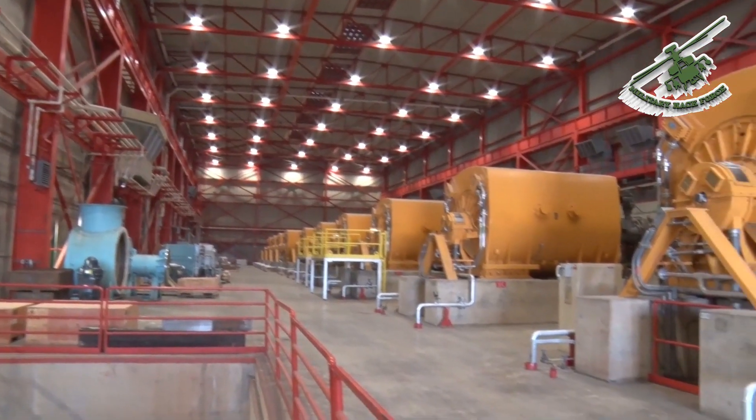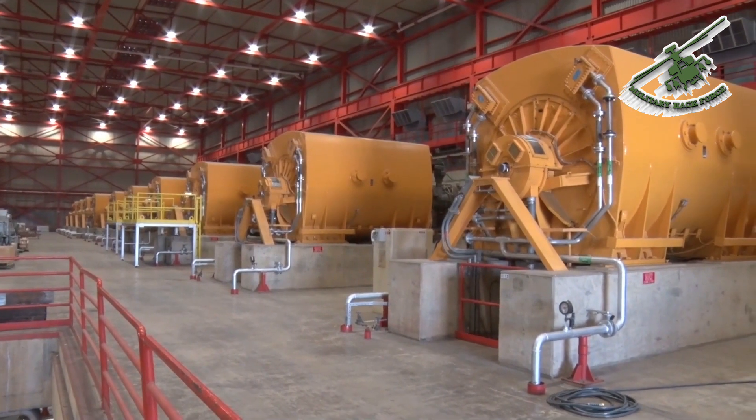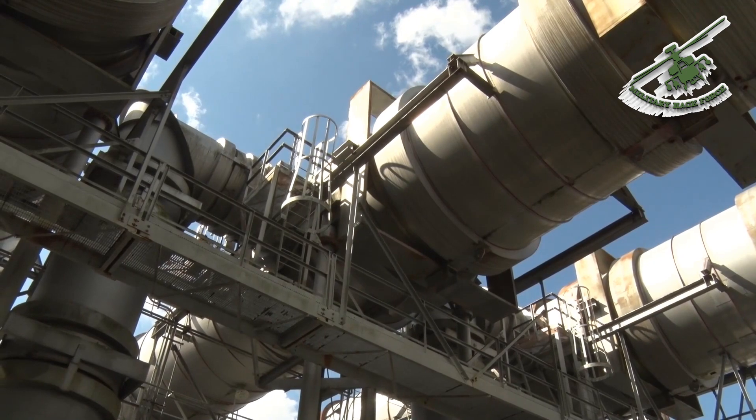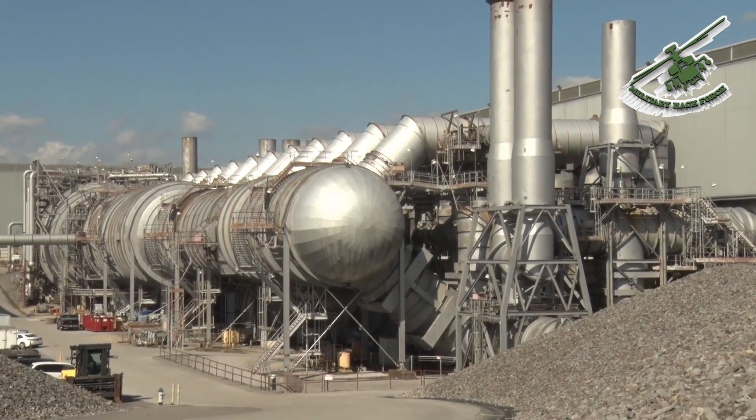The ASTiF exhaust facility has 12 compressors with three different sized motors that can collectively generate up to 497,000 horsepower. The system is used to pump exhaust gases from the cell and cool them for release, and it can also be used to create low-pressure altitude test conditions.